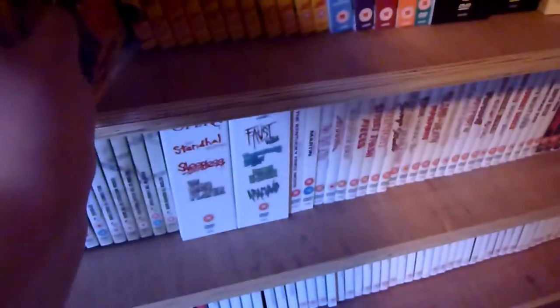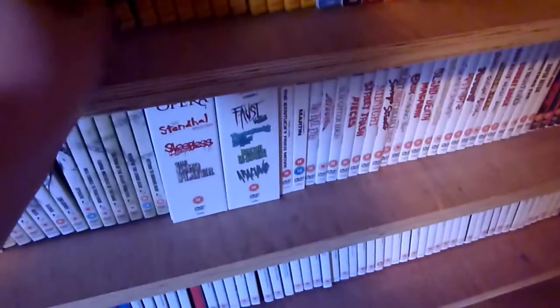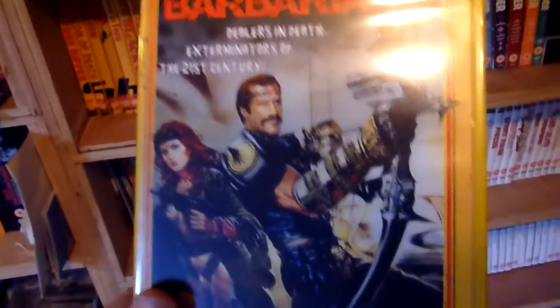Some of these directors have also been released on the Arrow label, and some haven't had Arrow video releases. Number twenty-seven is The New Barbarians. These aren't all necessarily horror films as such.